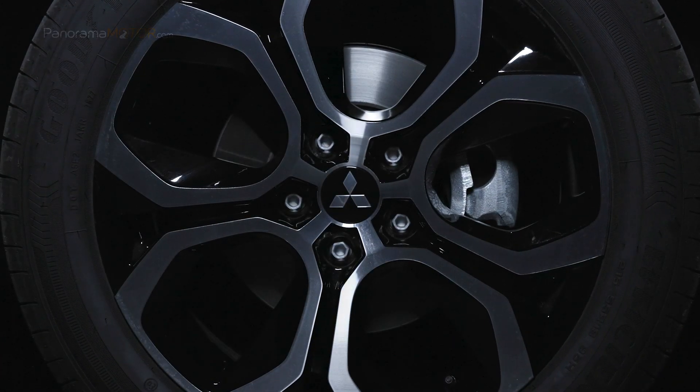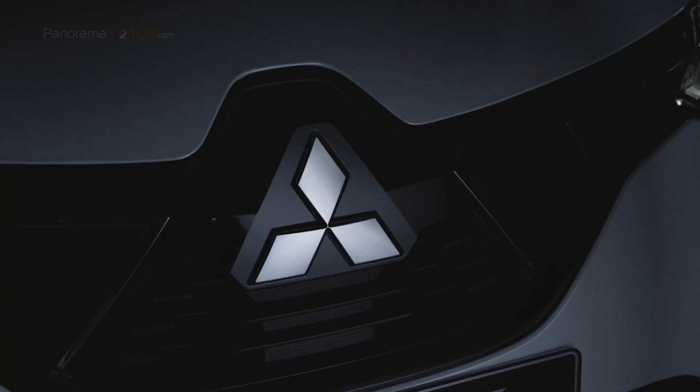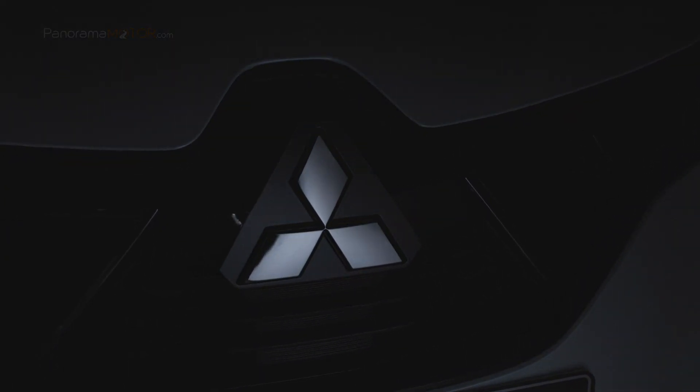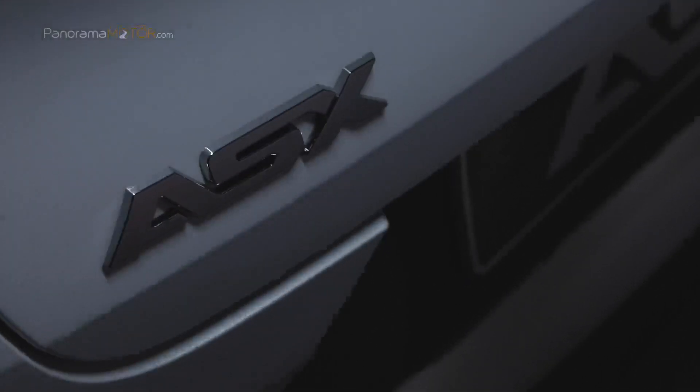La marca nipona presenta la nueva generación del ASX, con un nuevo diseño, propulsores electrificados y avanzada tecnología, para posicionarse en el corazón del segmento SUV B.